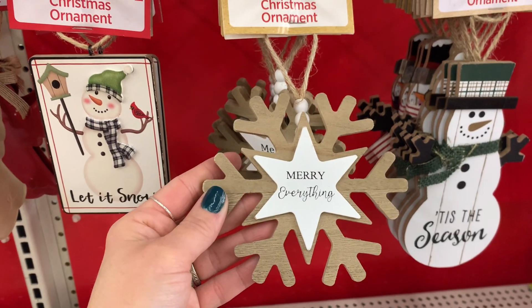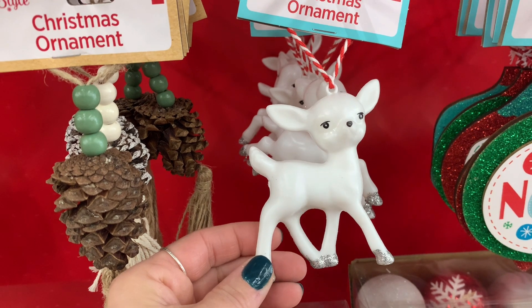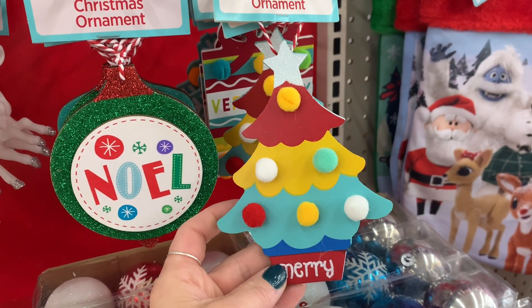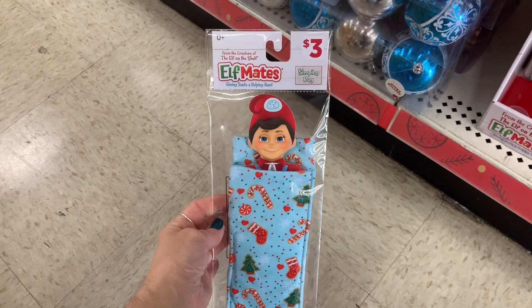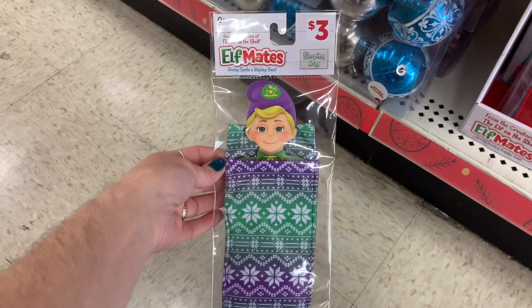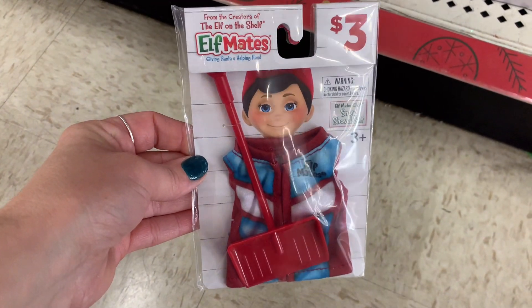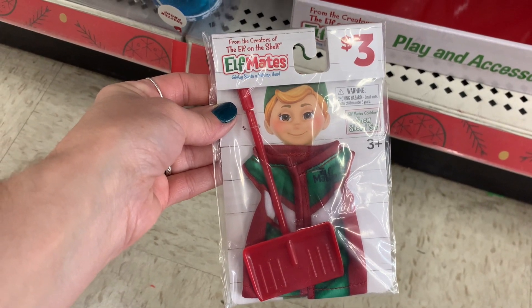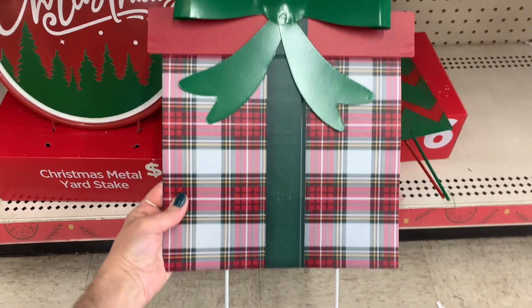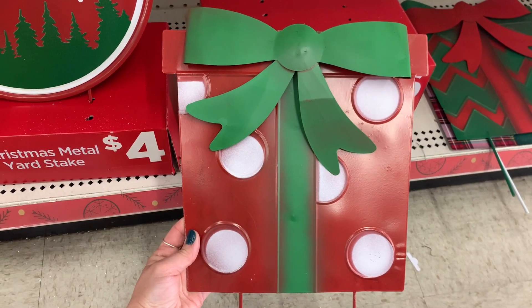Then the wooden ones — I thought this little deer was really cute, and they also had it in a color that kind of reminds me of a vintage look. If you guys have fun with your little elves in the house, they had these little sleeping bags — perfect to use as props when you set up the elves. These are front yard stakes, which I thought were pretty cool if you like to decorate your front yard — I believe they were only four dollars.